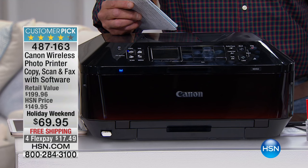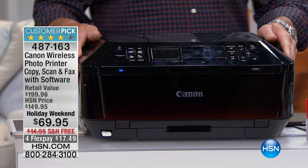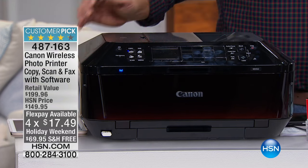I need a printer. $80 off? $80 off. Holy mackerel. $17 to get it home. So it's on 4Flex, and it's not $15 to ship — it's free shipping.